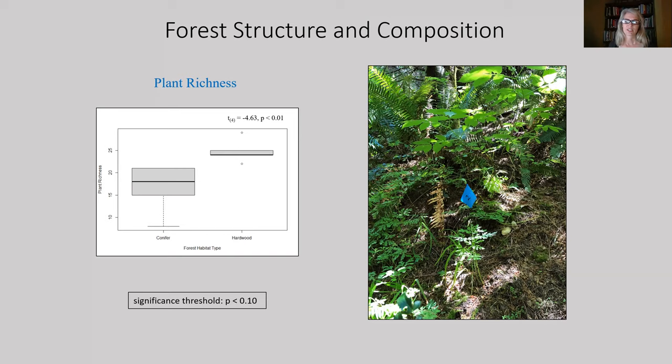Plant richness is the number of plant species growing at a site and included forb, shrub, and tree species. Significantly more plant species were found in hardwood dominated plots than conifer dominated plots. This result was expected and has been widely described in the literature — it is the direct result of increased sunlight infiltration of the forest floor.